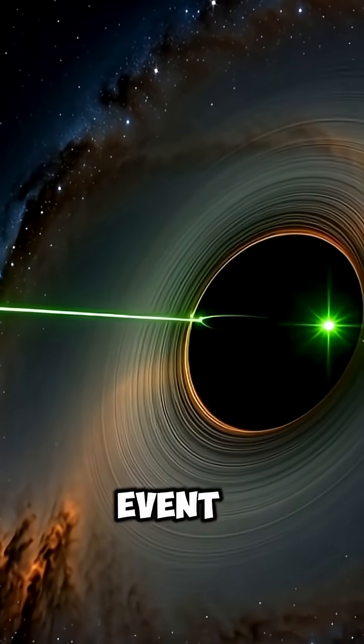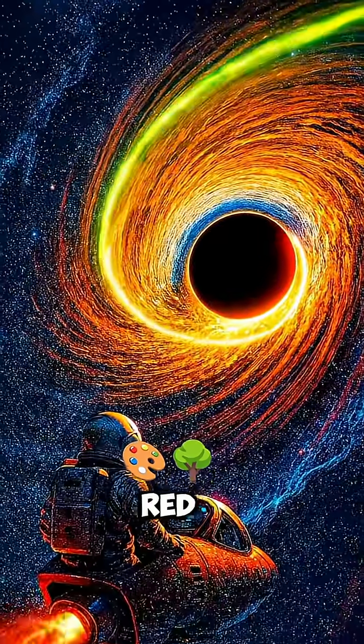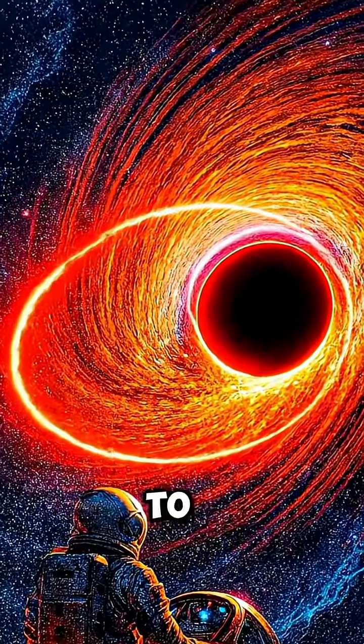As the laser gets closer to the event horizon, something wild happens. The color shifts from green to red. This is gravitational redshift, where gravity stretches the light's wavelength as it tries to escape.